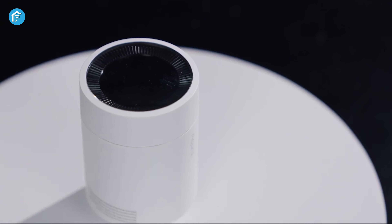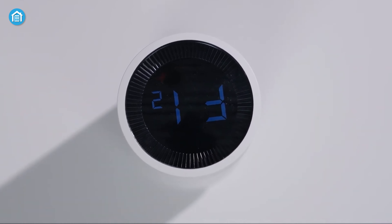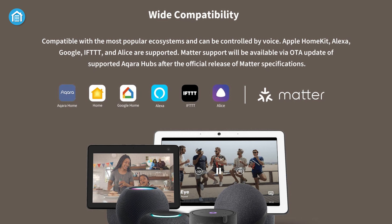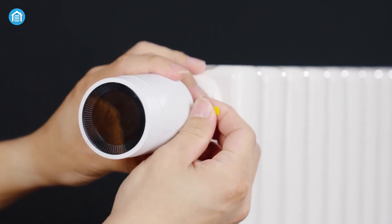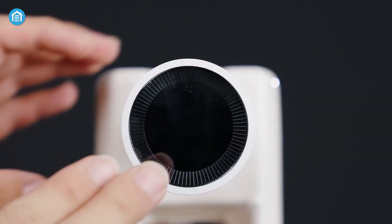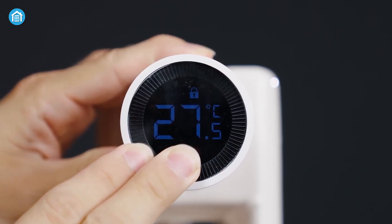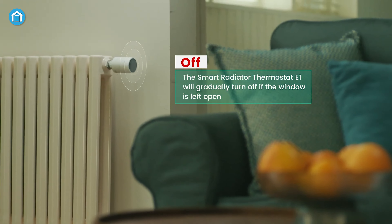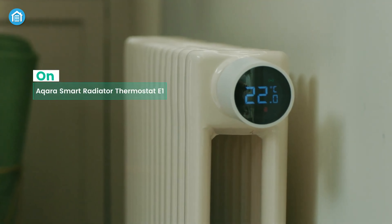The ACARA Smart Radiator Thermostat E1 is a revolutionary smart home gadget that redefines intelligent heating control. Compatible with ecosystems like HomeKit, Alexa, Google, and Matter, it seamlessly integrates into your connected home. The thermostat fits most radiator valves and includes adapters for universal installation. Its ability to receive external temperature readings from ACARA sensors ensures accurate room-wide temperature regulation. Energy-saving features like automatic heating shutdown when doors or windows are open or during periods of inactivity optimize efficiency.